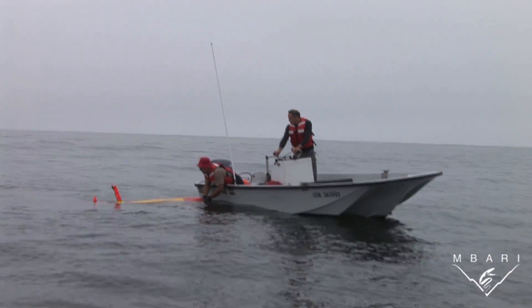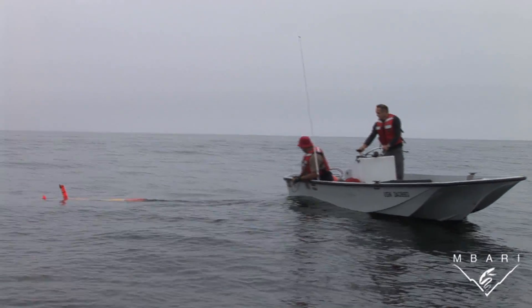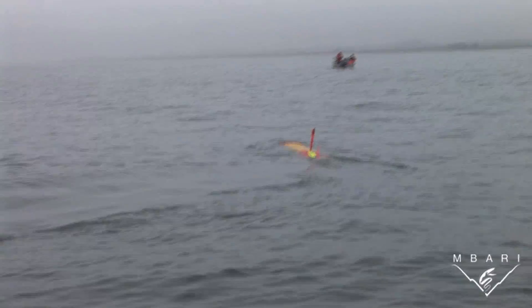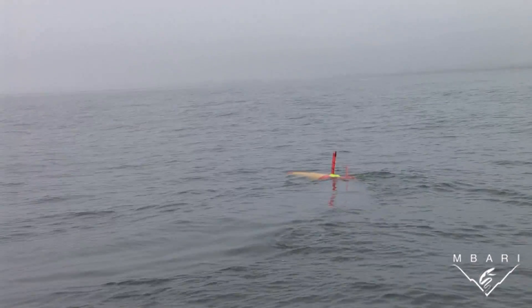Tethys is small enough and light enough that it can be launched from a small boat at relatively low cost. In October 2010, we used Tethys for the first time to track patches of microscopic algae as they were carried around Monterey Bay by the ocean currents.